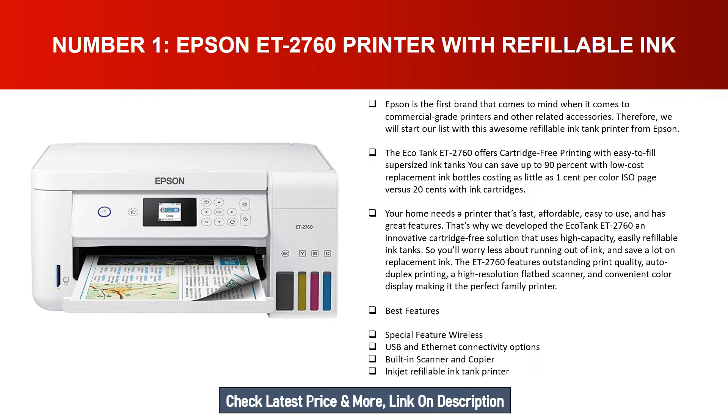Best features: wireless, USB, and Ethernet connectivity options; built-in scanner and copier; inkjet refillable ink tank printer.